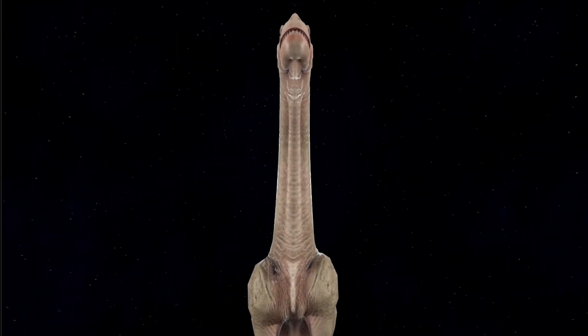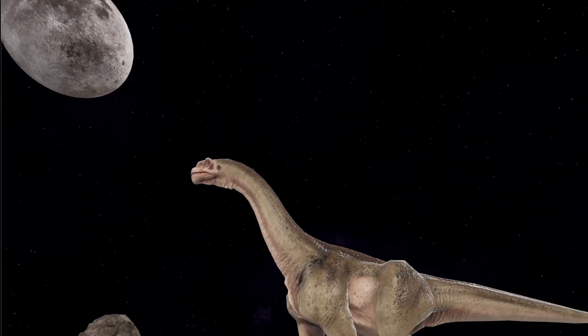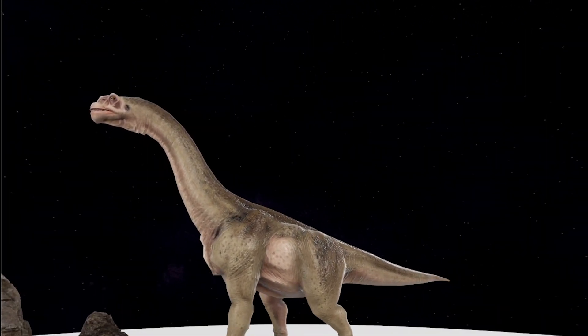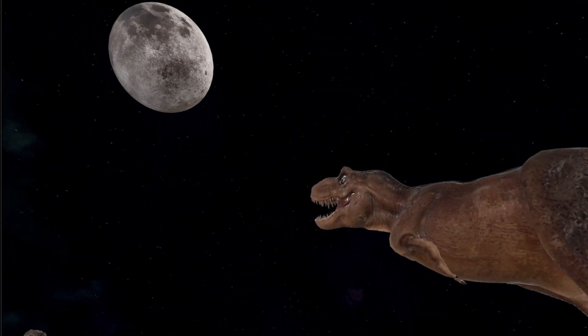Dinosaur Bio is designed exclusively for Apple Vision Pro users seeking an unparalleled immersive experience. You can download Dinosaur Bio now and step into the Jurassic world like never before. You can find the link in the description.